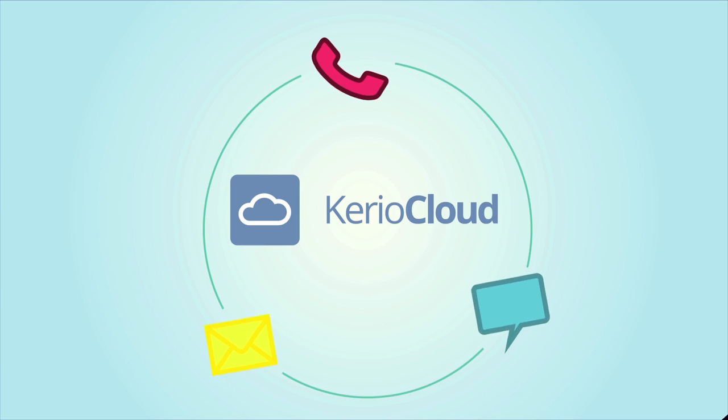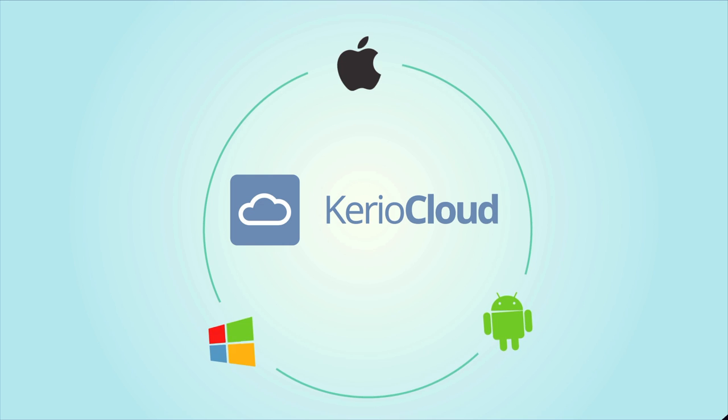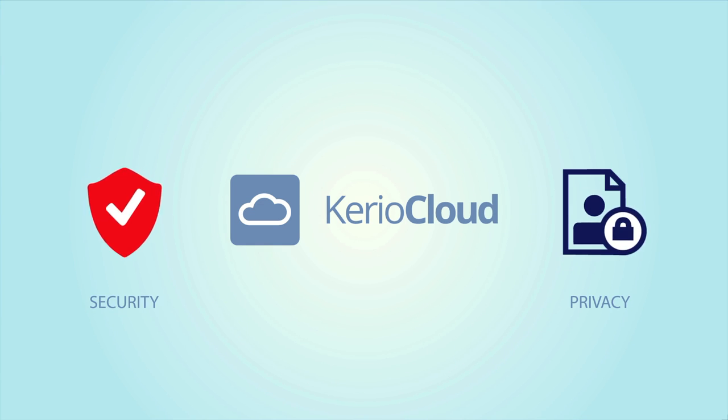Karyo Cloud is a fully managed communication service that provides the freedom of cross-platform mobility and the highest level of privacy and security.